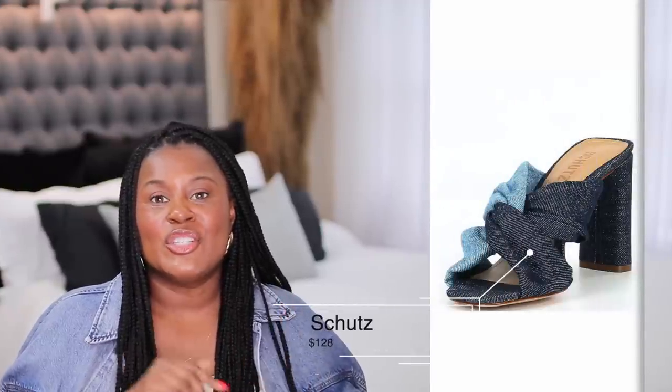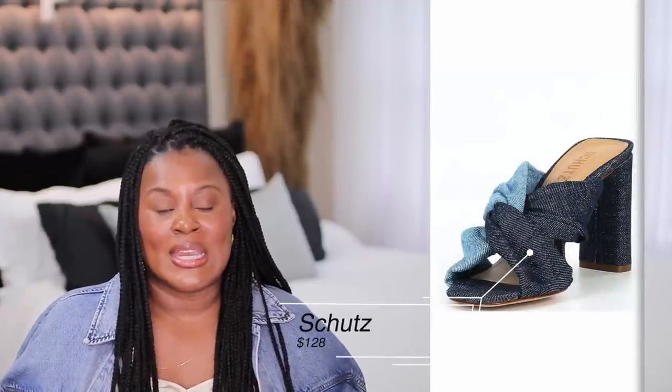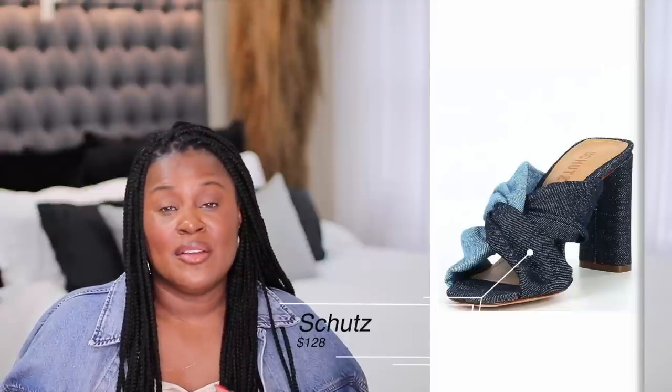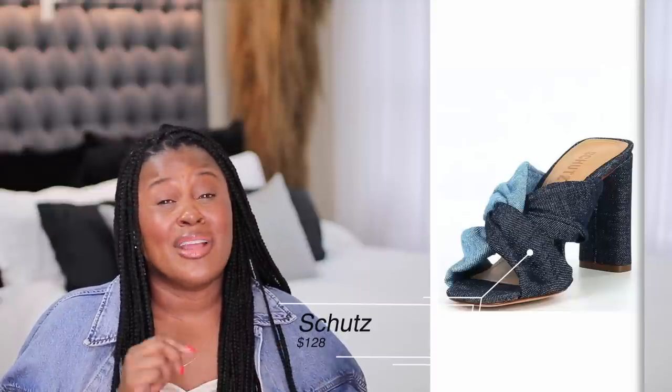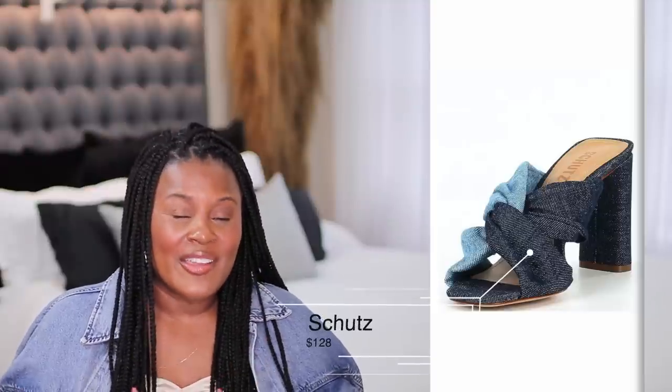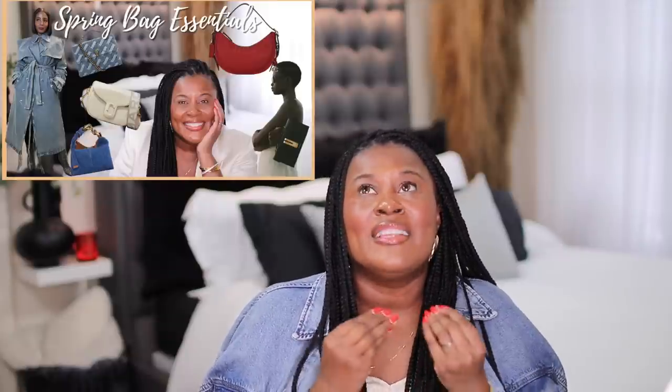The last pair of shoes from Schutz: these two-tone Schutz shoes are a win. I love an article of clothing you can get more than one use out of. I love that it's two different colored denims — it can be worn with so much more. A chunkier heel means it's more comfortable. They're $128.